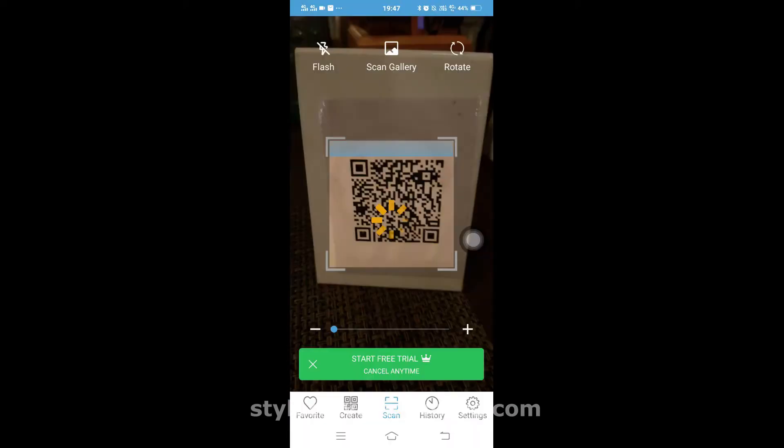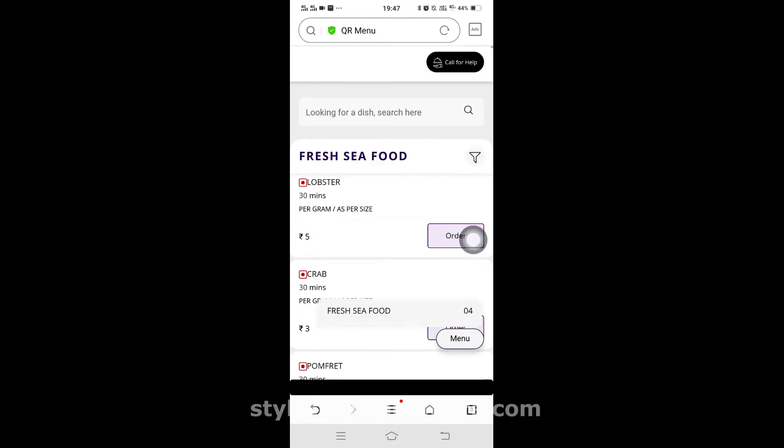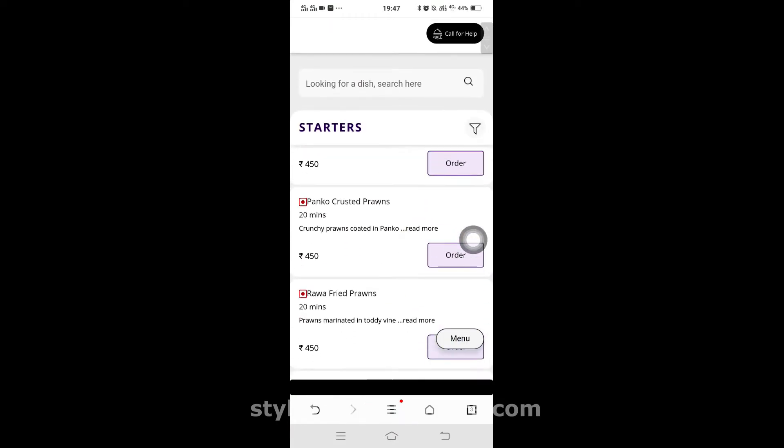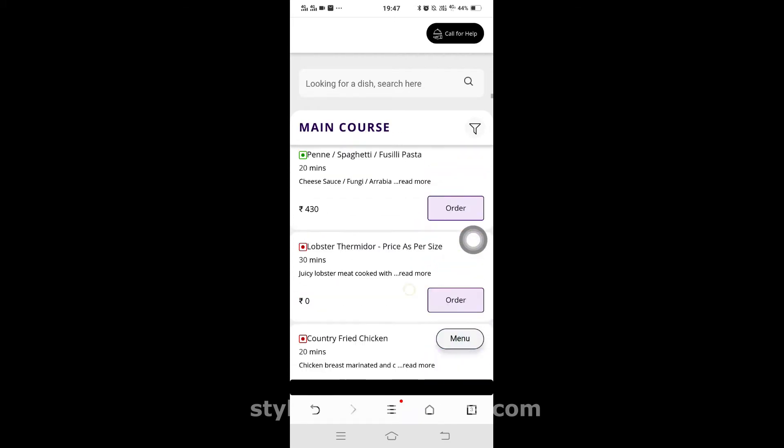Like many other restaurants, they have QR codes on tables which need to be scanned through mobile phones and the menu appears. This helps in reducing the contact points. This is a screen recording of the process that we followed.